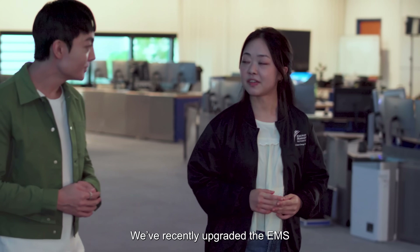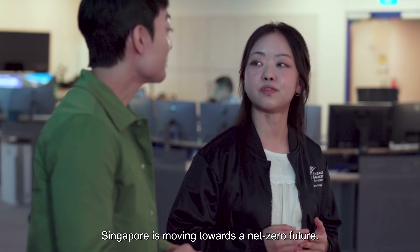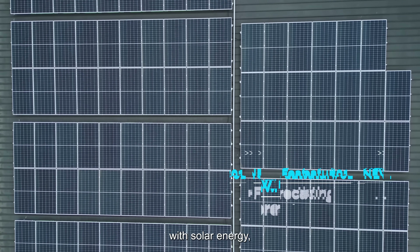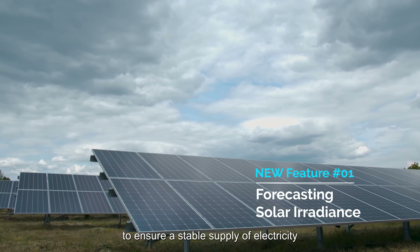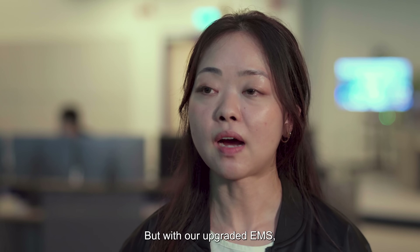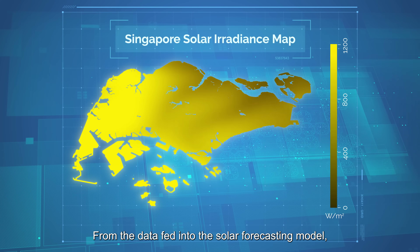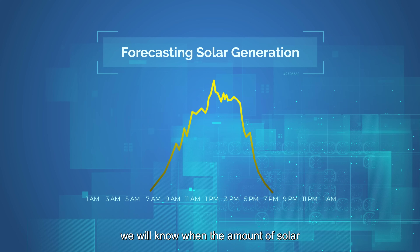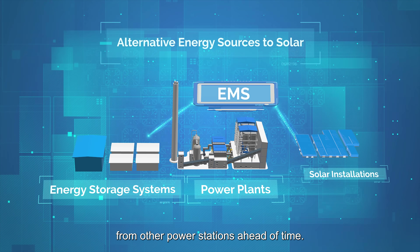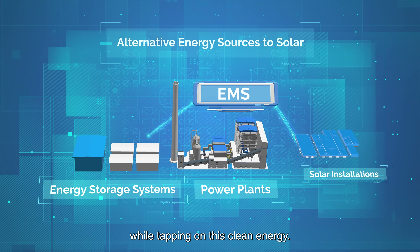We have recently upgraded our EMS with some pretty cool features. As you know, Singapore is moving towards a net-zero future, so switching to cleaner energy sources is important. With solar energy, it can be very difficult to ensure a stable supply of electricity due to changing weather conditions such as cloud cover. But with our upgraded EMS, we are able to anticipate solar output ahead of time. From the data fed into the solar forecasting model, we will know when the amount of solar is expected to drop, and then we can find ways to increase the supply from other power stations ahead of time. This helps in keeping the power system stable while tapping on this clean energy.